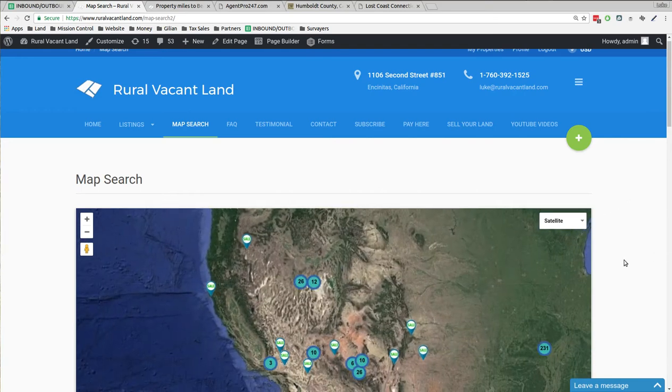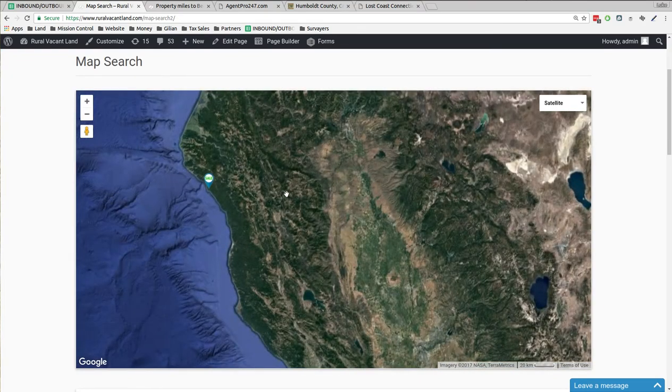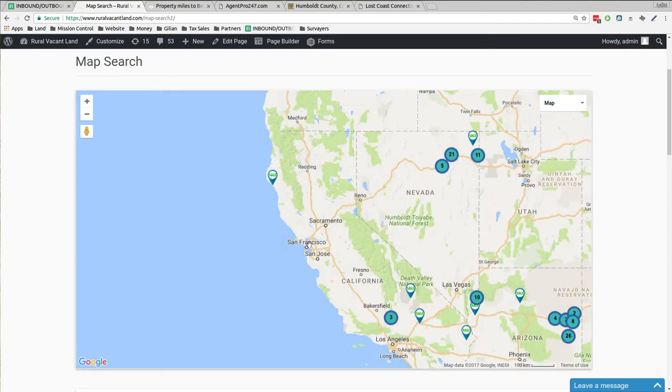If we zoom in here on California, this one I want to show you is in Northern California. Let's turn on the map. Here's San Francisco, here's Redding, Medford.